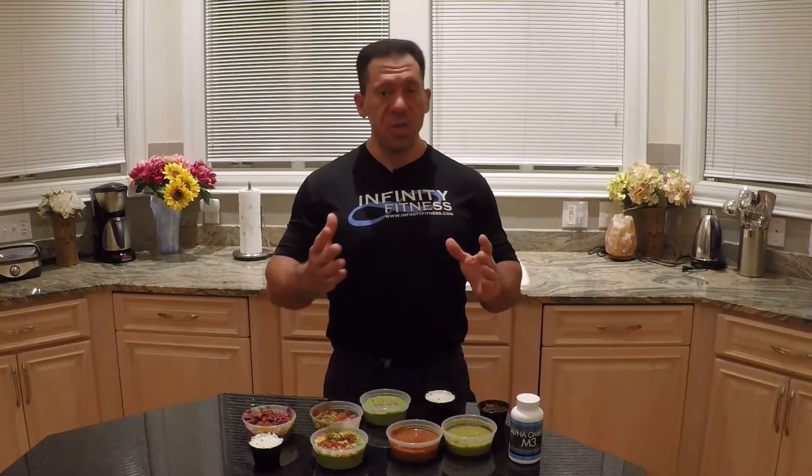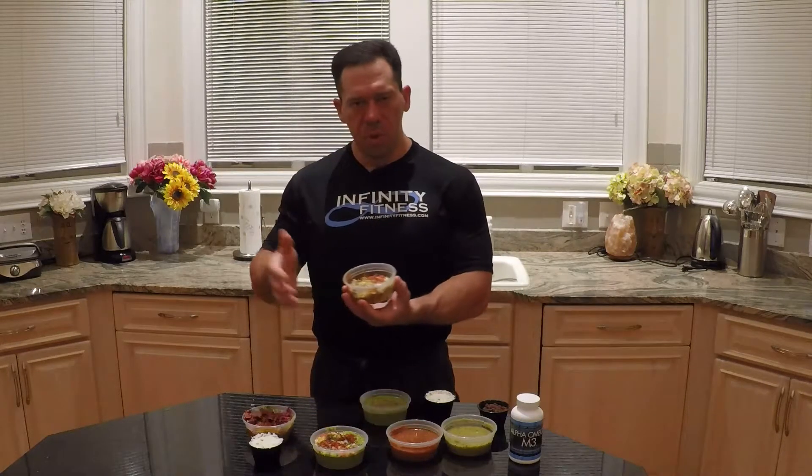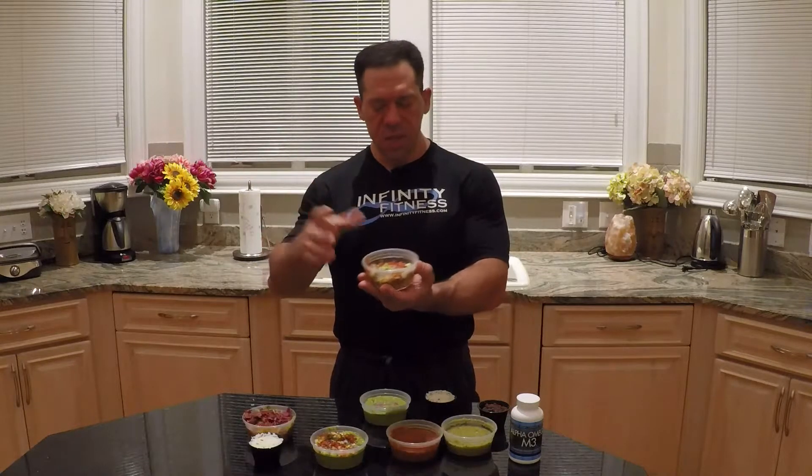We want leaner protein sources on Carb Loading Tuesday. This one happens to be a bowl of pulled pork. You can't use shells of any kind or wraps — I don't care what they tell you, whether they're corn or otherwise. They're not good for you in terms of your ability to lose body fat. This one's a nice pulled pork with some vegetables added to it: some lettuce, tomato, and some salsa.